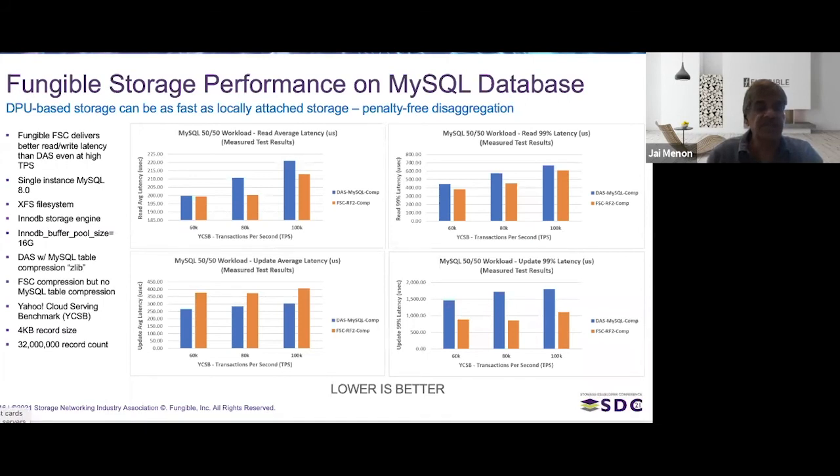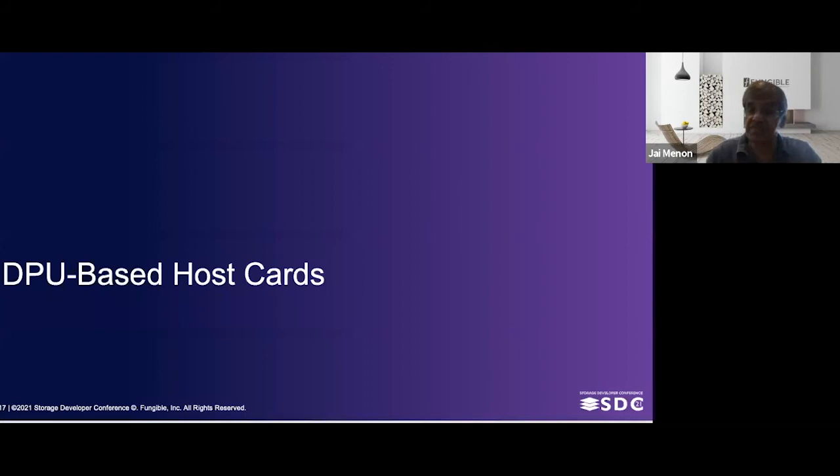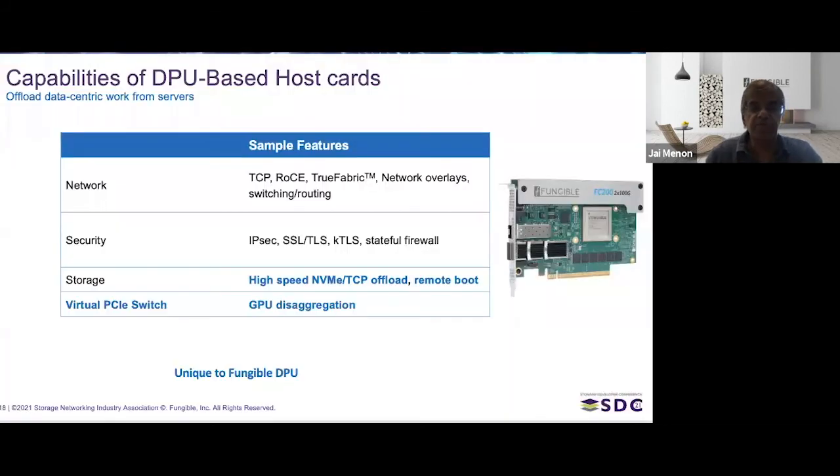The second key component for next-generation data centers is DPU-based host cards, which perform four functions. First, they offload various network capabilities like the TCP stack, overlay networking such as VXLAN, and switching and routing like OVS. Second, they handle various security offloads: IPSec, SSL, TLS, and stateful firewalls. These are functions that would otherwise be done inefficiently on general-purpose servers, consuming cores that could instead run real customer applications.